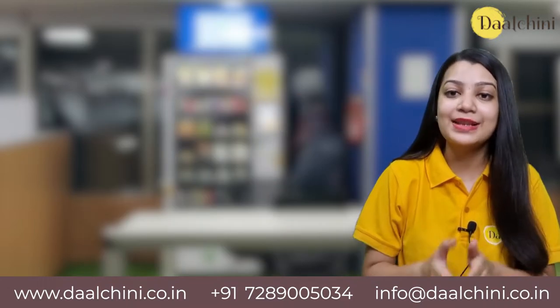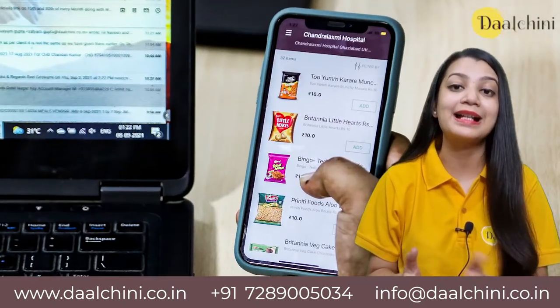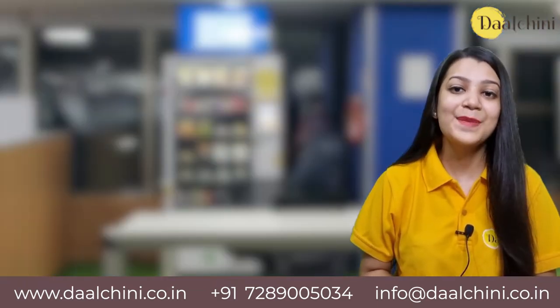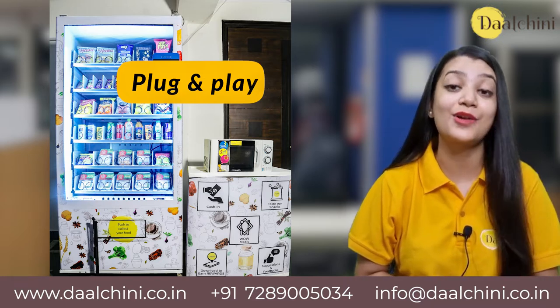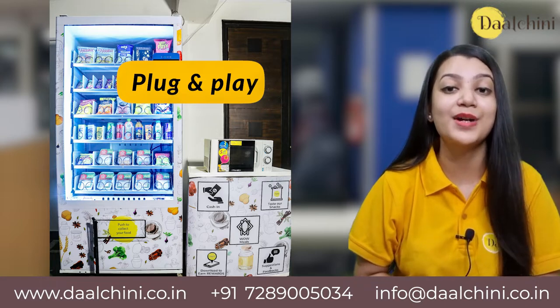Vending machines with interactive touchscreens, digital payments, contactless ordering, and cloud-connected systems for real-time monitoring are called smart vending machines. They are available in a plug-and-play format which dismisses any assistance during the installation process, and they can be customized according to the customer's requirements.